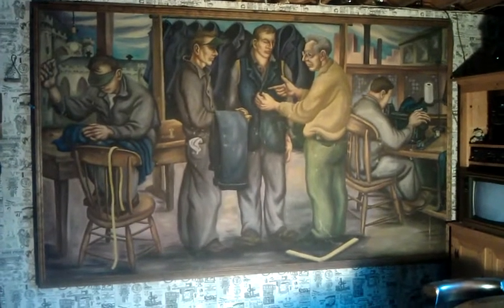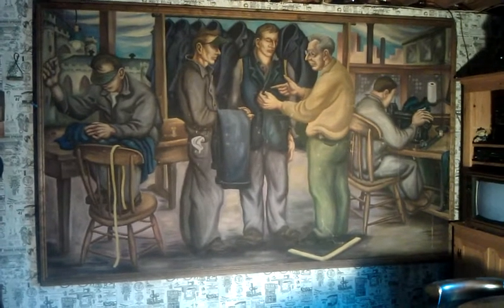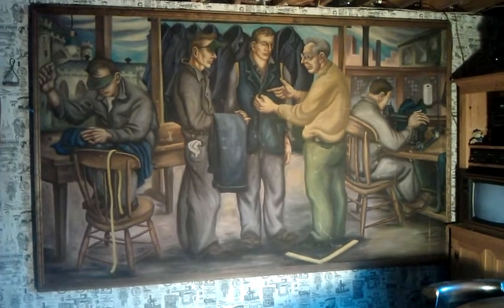This is a mural depicting the tailor shop that was in the Portsmouth Navy prison. It was the only one of its kind. The mural was bought at a flea auction in Newington, New Hampshire in 1976.